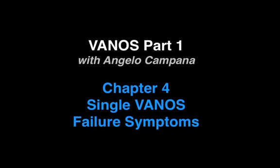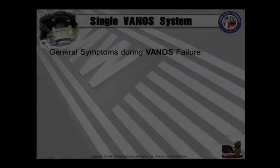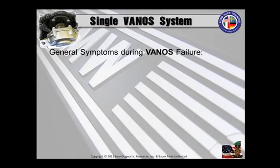Now let's join Angelo Campana for an excerpt from his single Vanos service seminar. We're going to talk about the symptoms and then the repairs for these single Vanos systems, starting with the general symptoms.